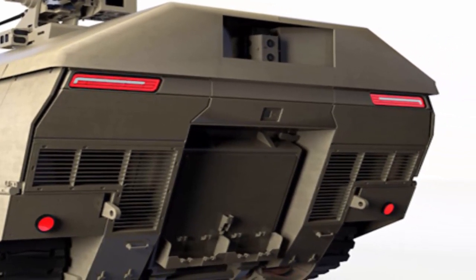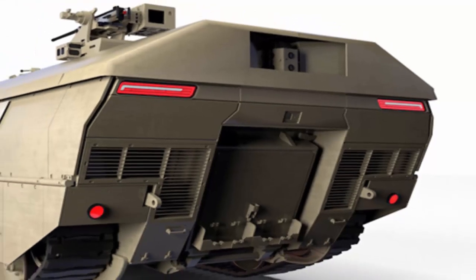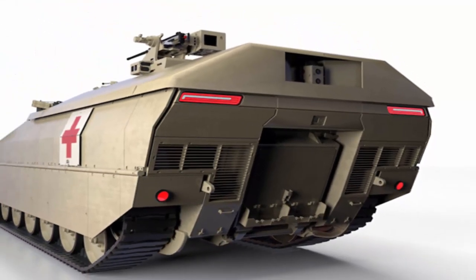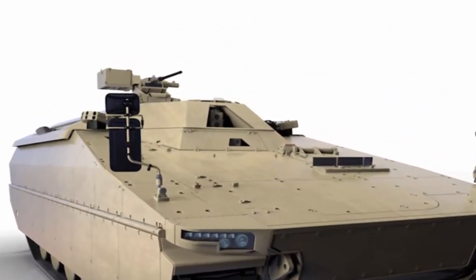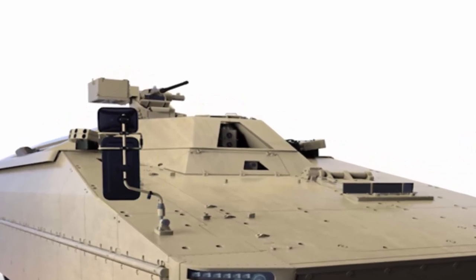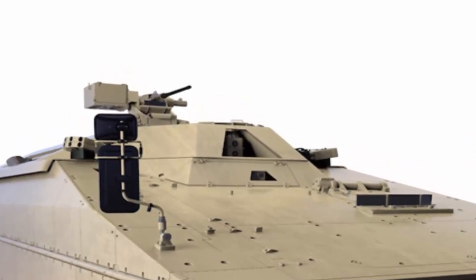The Lynx infantry fighting vehicle is available in two versions: the KF-31 and KF-41. First unveiled in 2016, the Lynx KF-31 weighs up to 38 tons and can comfortably carry a three-man crew and a six-man section of fully equipped infantrymen in complete safety. Weighing in at over 40 tons, the Lynx KF-41 is roomy enough to seat two extra troops.